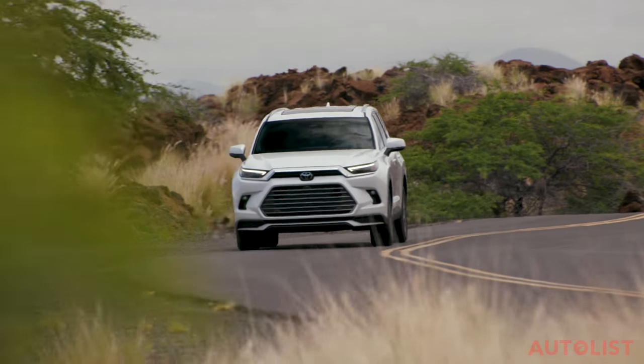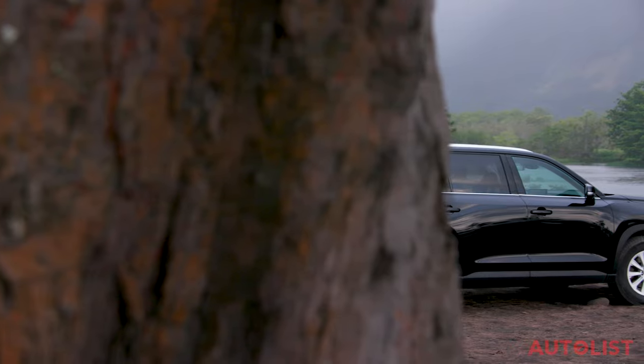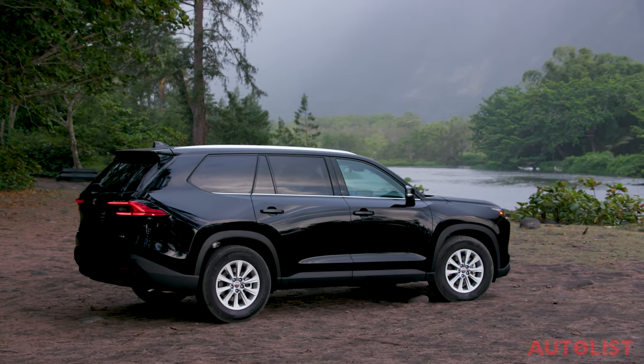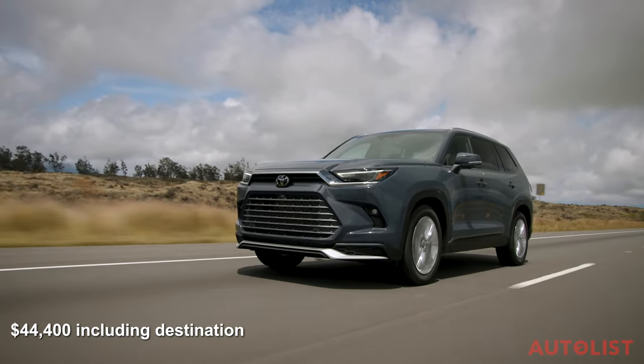Safety is handled by a full suite of active tech, including pre-collision alerts and braking, full-speed radar cruise control, and lane keep assist. Our favorite part about the Grand Highlander is that its price is not so grand — it starts at just $44,400 including destination for the base turbo engine and front-wheel drive, which is a great deal considering everything you get for that money.